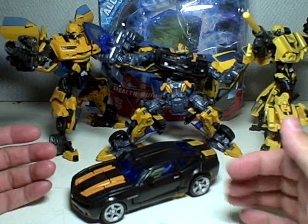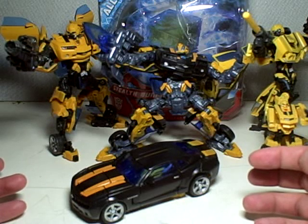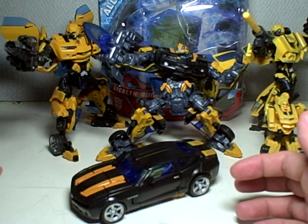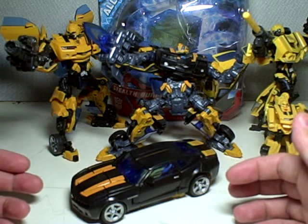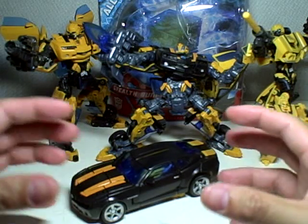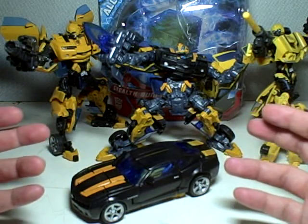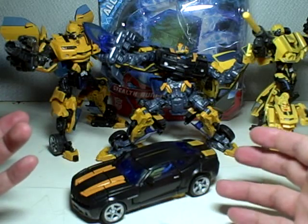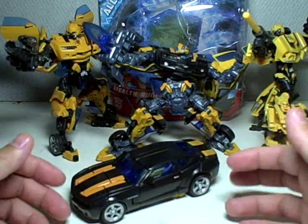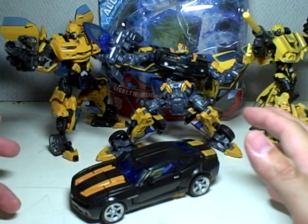What's common out there on clearance for the deluxe figures are Overcast, who's the repaint of Dropkick, Stockade, Bumblebee's repaint Cliffjumper, Landmine — all the AllSpark deluxe figures are on clearance for $6, and the Leader Classes are on clearance for $20.